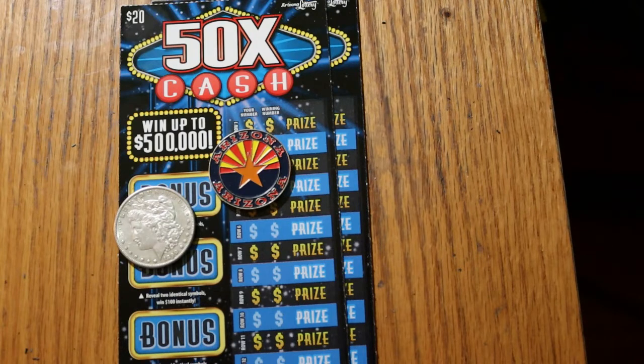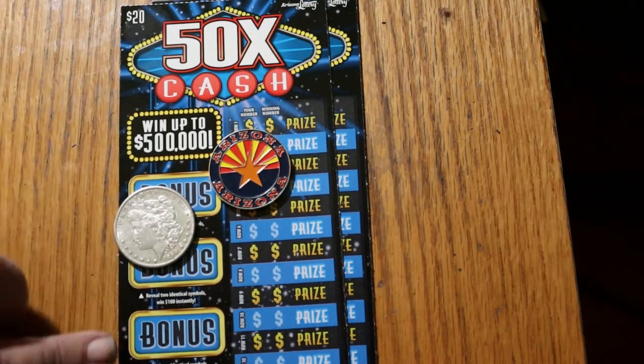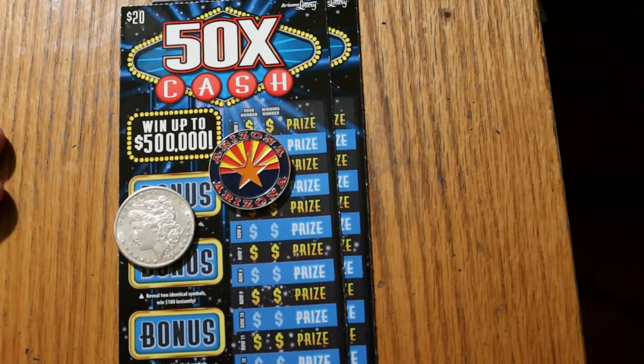This is a simple match-your-number-to-a-winning-number, win-the-prize game. You can also hit multipliers of 2, 5, 10, 20, or 50 times. And there are bonuses on the side for 50, 100, 250, and 500, where you're looking for two identical symbols.